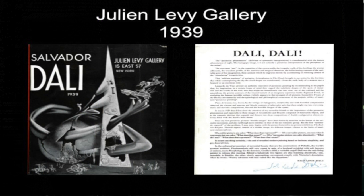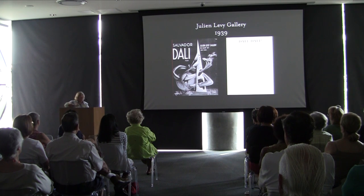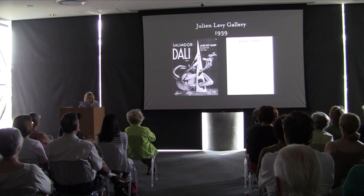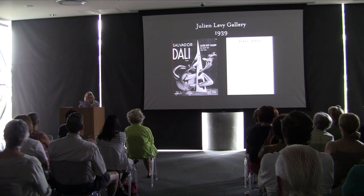Dalí wrote in the Julian Levy catalog of 1939: 'Of a cubist picture, one asks what does that represent? Of a surrealist picture, one sees what it represents but asks what does it mean? Of a paranoid picture, one asks abundantly: what do I see? What does that represent? What does that mean?'